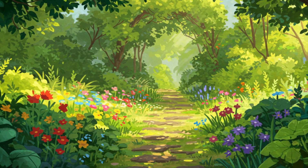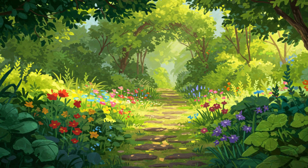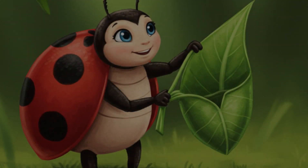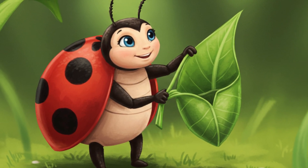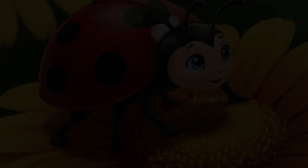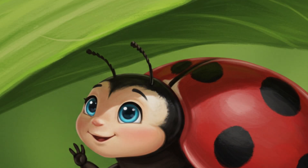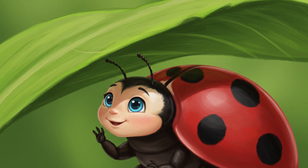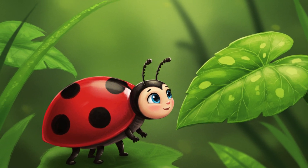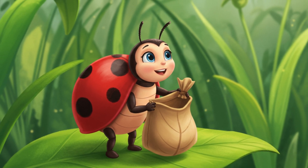In a sunny garden lived a cheerful little ladybug named Lily. Lily loved exploring, and most of all, she loved beautiful leaves. She had a special little bag, woven from a soft green leaf, just perfect for collecting her treasures. Lily loved to wander among the flowers and peek under broad green leaves, always searching for the most beautiful ones to add to her collection. Today, she was very eager to start her leaf-collecting adventure.